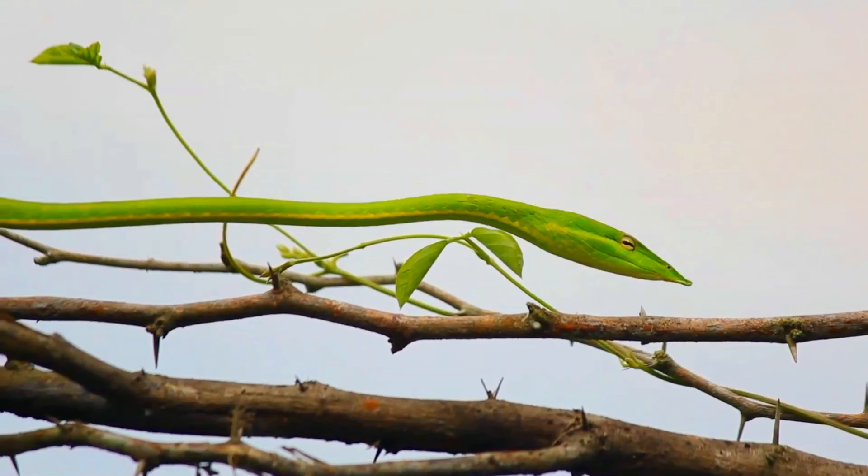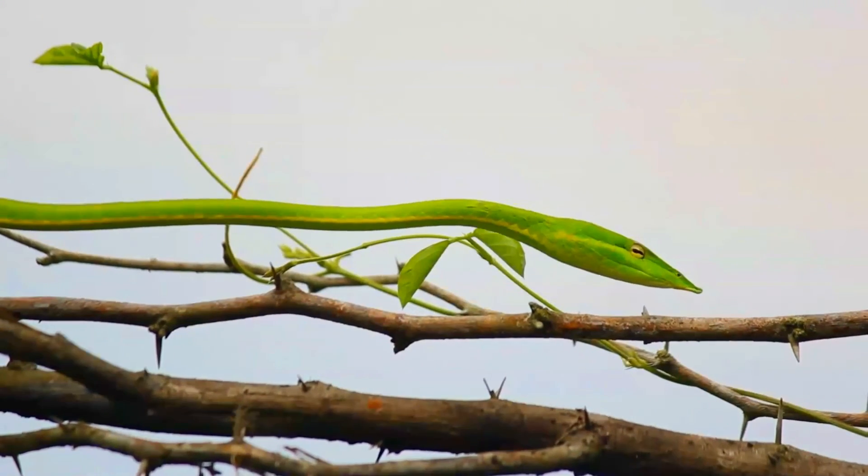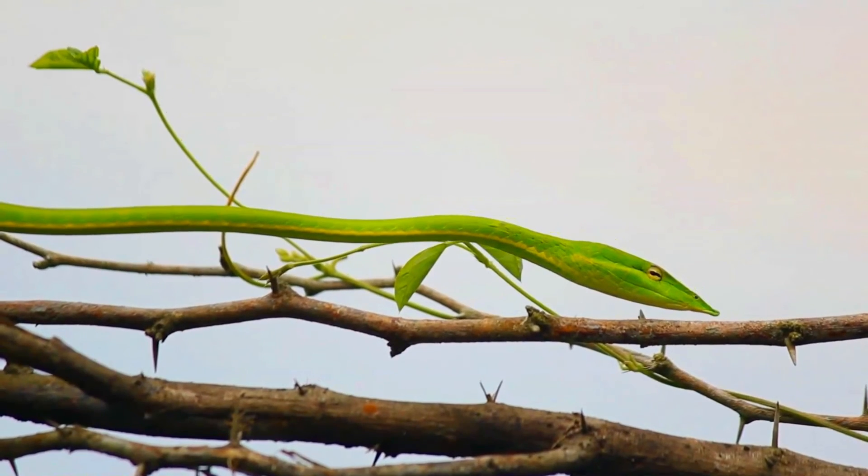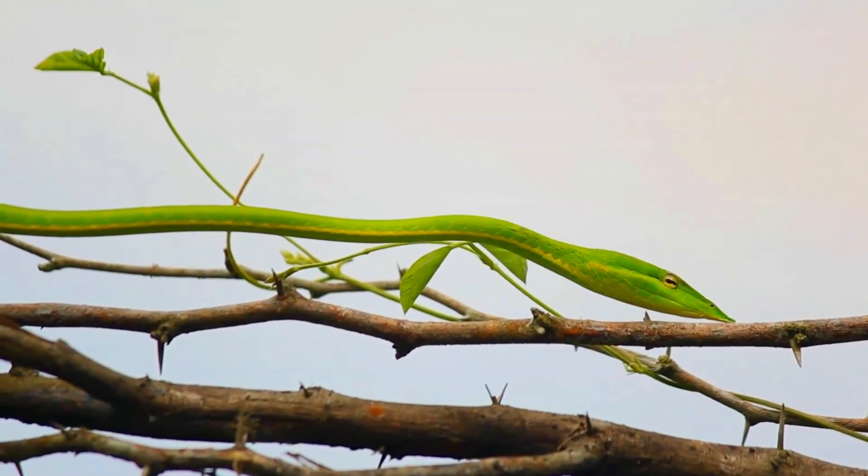Found in low bushes, shrubs and trees in lowland forest terrain at elevations up to about 1,000 meters, particularly near streams and often found near human settlements.